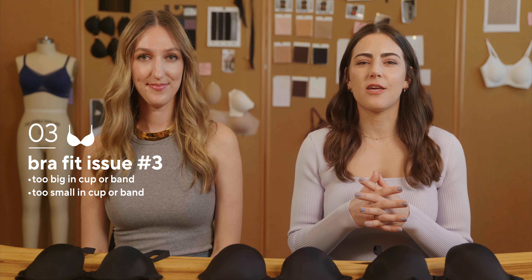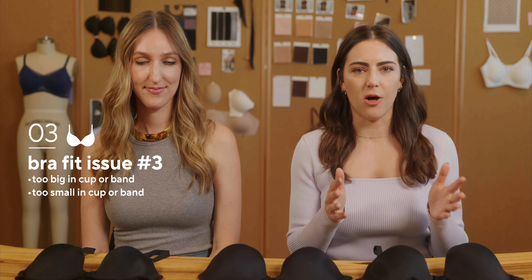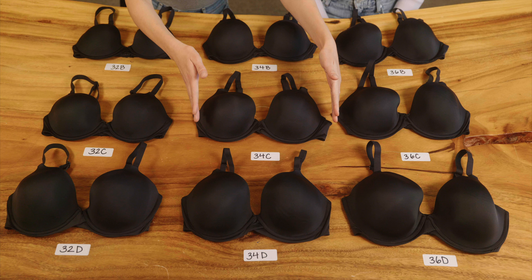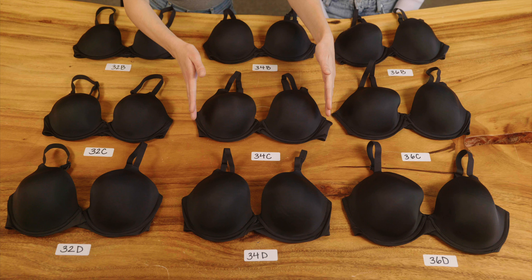Our last fit issue is if your bra is either too big in both the cup and band, or too small in both. You're going to move left and right on the chart. If you're at a 34C and both are too big, move to a 32C — down in cup and band one size. If both feel snug, move to a 36C — up in both one size. It's counterintuitive that you stay in a C cup but your cup gets bigger or smaller. It all has to do with proportions, but this is the way to fix those issues. We'll get you in the right size.